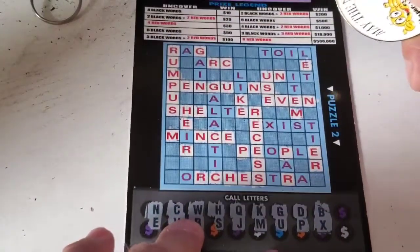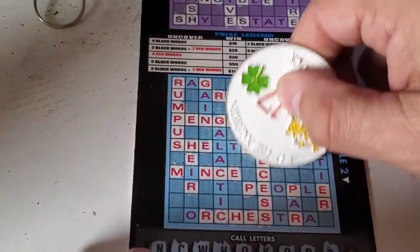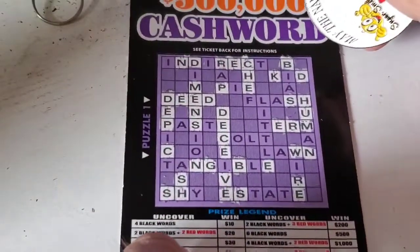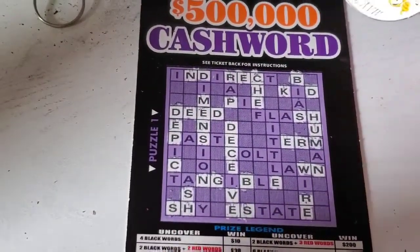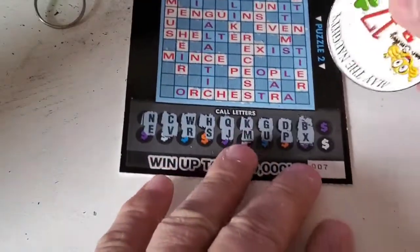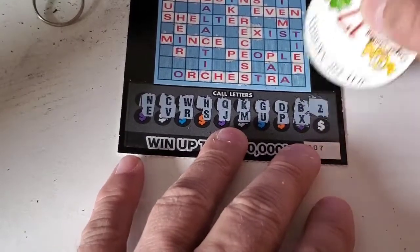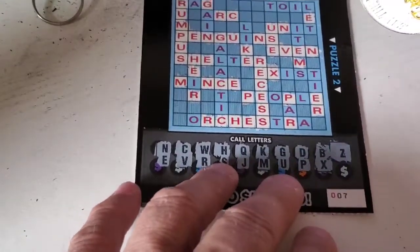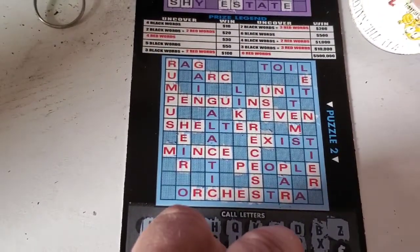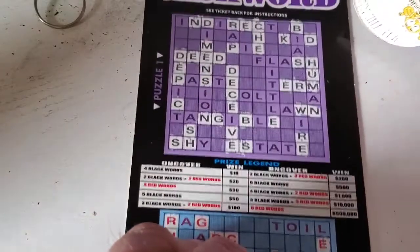We have an X to search for and we have one right here. Let's go to the top and see if there are any X's — I don't see any. So let's go down to the second to last letter, the Z. It looks like we're just going to win the $30, which is good — it's a $20 profit. There are no Z's that I see.